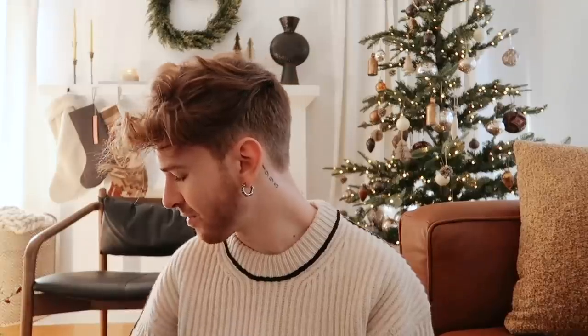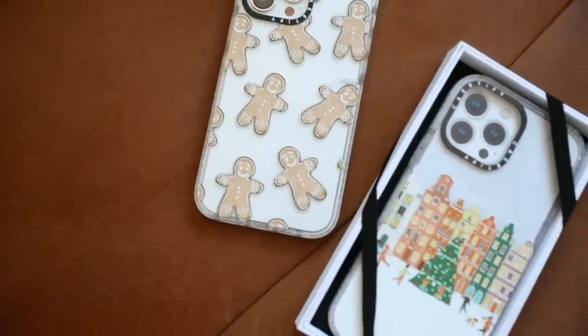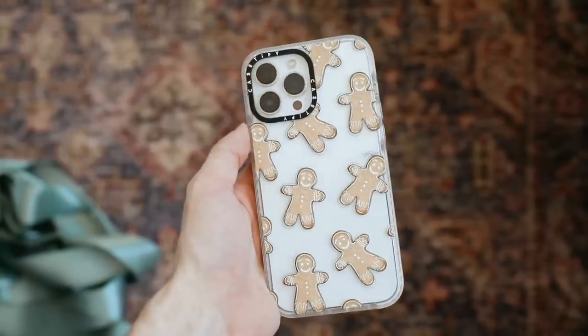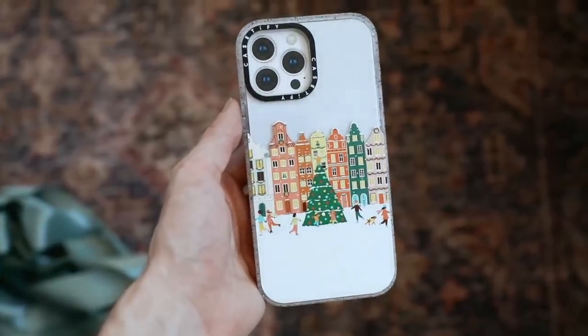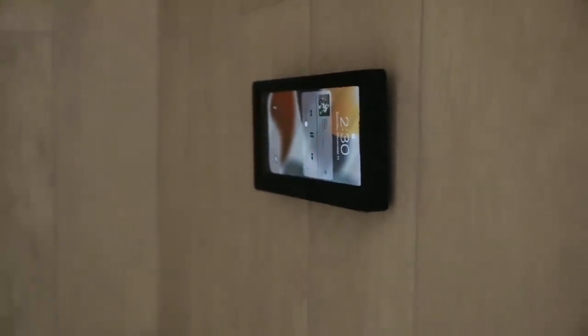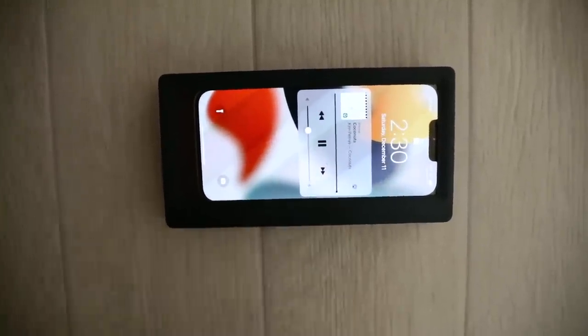Two other phone-related items: first, CaseDefy sent me a couple of phone cases — one has little gingerbread men on it and the other is a little Christmas village. Nothing is sponsored, but if you're in the market for cases, they are so cute and really high quality. The second item is a waterproof phone holder for the wall of your shower — you slide your phone in, clip it shut, mount it on your wall, and you can watch videos. It's fully clickable as well, which I really like.